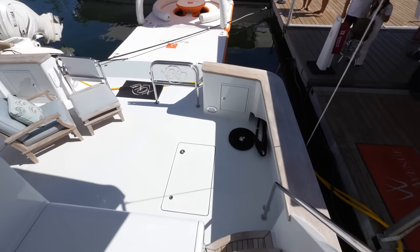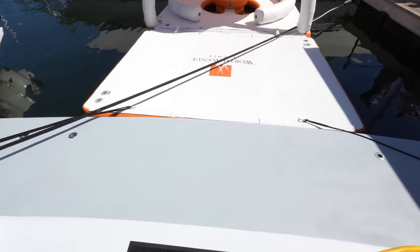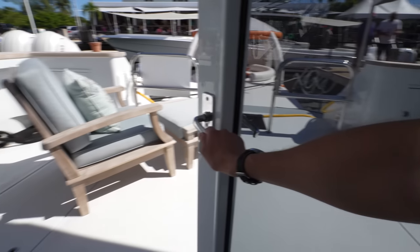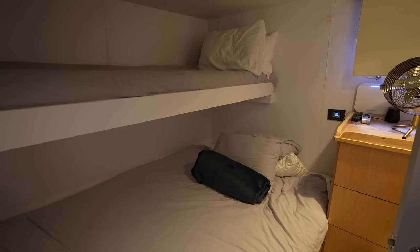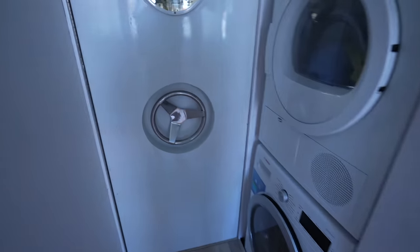Heading back down to the cockpit, you have all your inflatables right off the fixed swim platform. Going through this door — it's a really easy door to open and close — and you can tell even down here it's been renovated, with a definitely newer floor. You have one of the crew cabins right here with their own en suite, and the other is on the opposite side — another bunk room. So up to four crew, plus a washer and dryer right here.